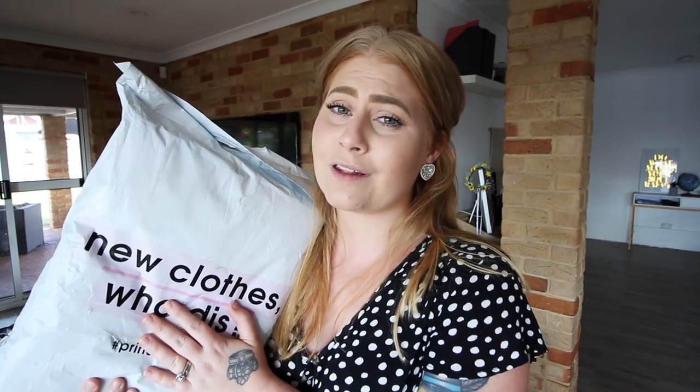This is my big parcel from Princess Polly. I'm so happy it finally got here. It was actually only in transit for two days, so super keen about getting some stuff from Princess Polly within three days of ordering it. We're going to open this and see what you guys chose for me.